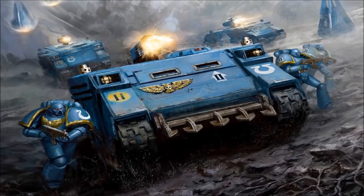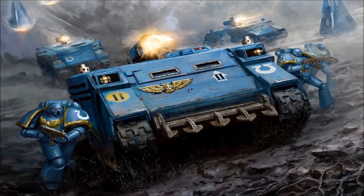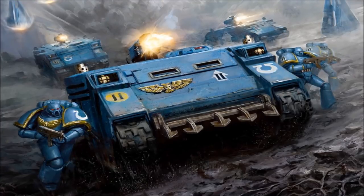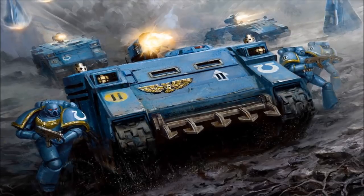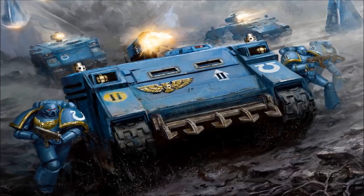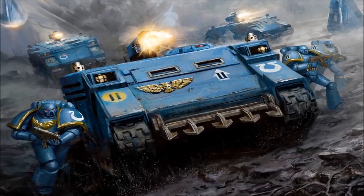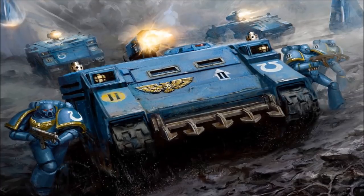The Rhino armored personnel carrier is perhaps the most recognizable vehicle that the Imperium of Man have at their disposal, serving the original legions of space marines as early as the great crusade. Originally conceived in the dark age of technology as a multi-purpose exploration and defense vehicle for use by colonists, the Rhino was a standard template construction, or STC, design that was salvaged by the Adeptus Mechanicus following the catastrophic events during the age of strife, where many other STC blueprints were lost forever.